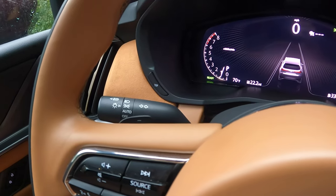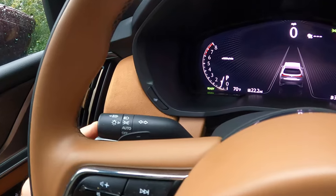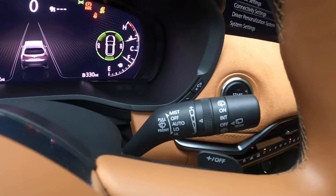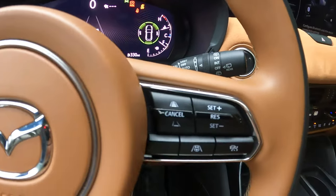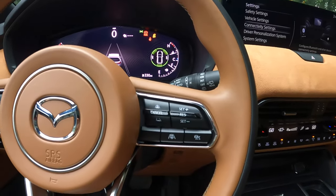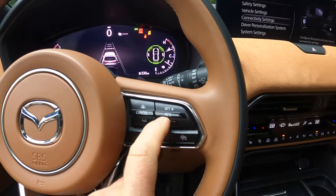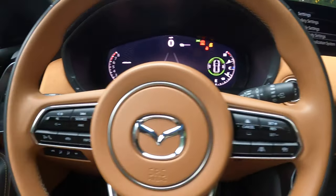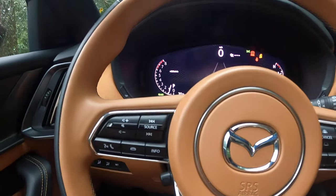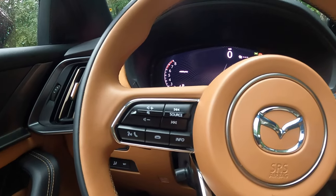Headlights are on the left with a button for automatic high-beam dimming — easy to find. Windshield wiper controls are on the right, exactly where they belong. Down here we have cruise control with separate increase and decrease distance buttons — very direct and easy to manage. On the steering wheel there's audio volume adjustment as well.